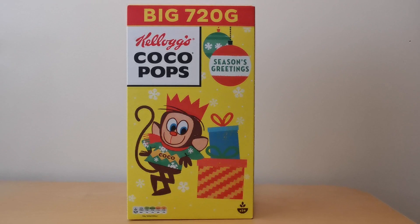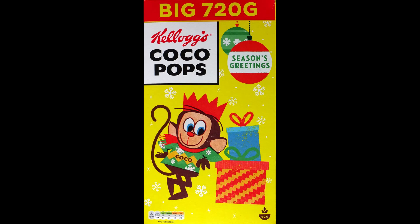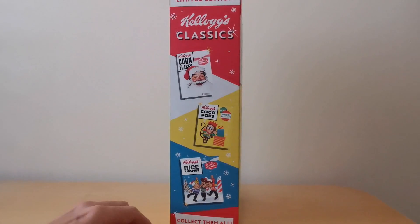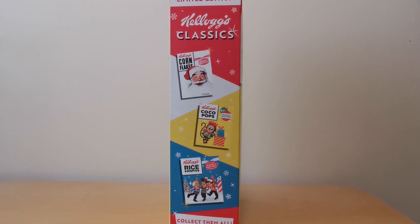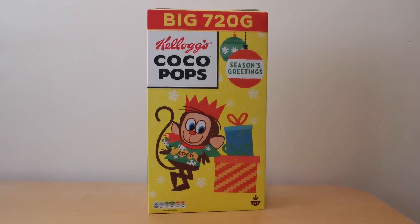These are in the shops at the moment and you can't miss them - they're really visually powerful advertising promotions, especially compared to some of the other bland cereal packets out there. On this one you've got a retro image of Coco Monkey going back to the 1960s, with his Christmas hat on and Season's Greetings on the side. It shows the three brands featuring these classic images, and on the back you've got the same image of Coco Monkey.